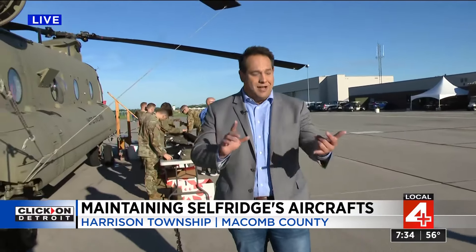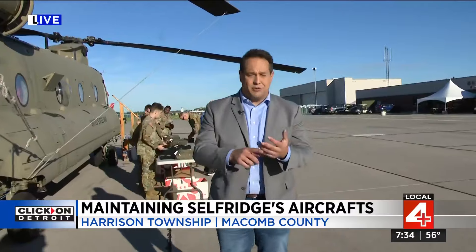He also talked about the accountants, the financial people — teams of people that make all of this happen.